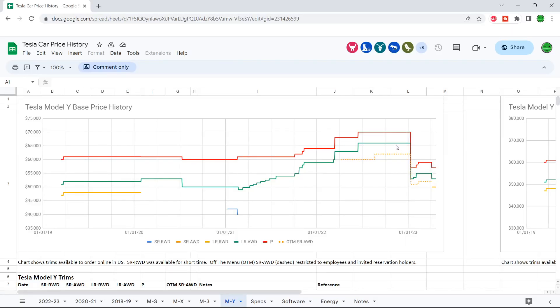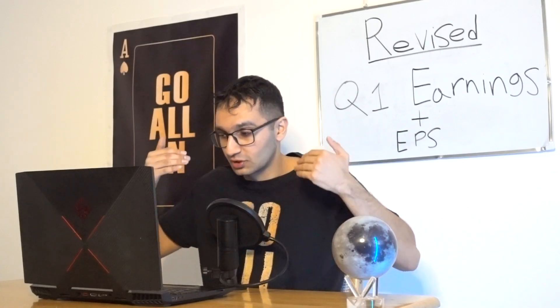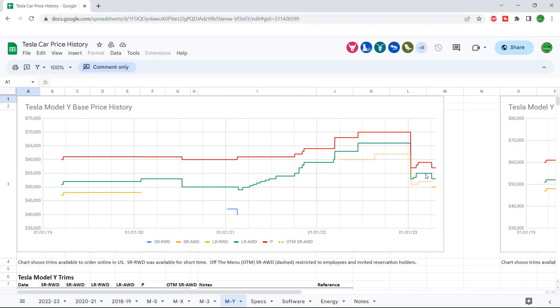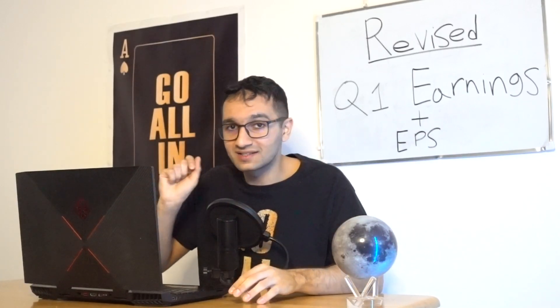Moving on to the Model Y long range all-wheel drive — this was over $65,000 and is now below $55,000, a $10,000 cut. Going back to late 2020, the long range was $50,000 and performance was $60,000 — the performance has never been this low. But they are benefiting from economies of scale, producing a whole lot more, and costs and materials have gotten cheaper. So the long range still hasn't reached its all-time low of around $49,000; right now it's at about $52,500 with more price cuts to come.